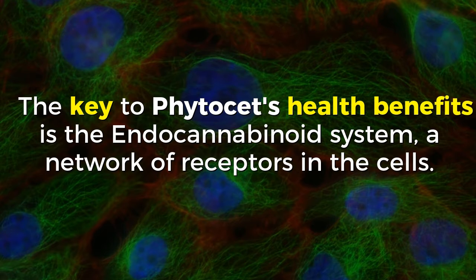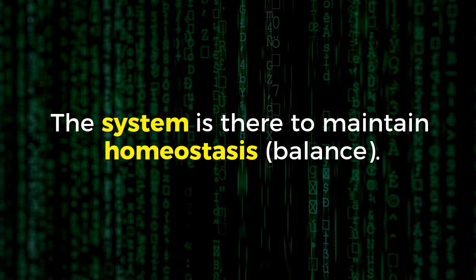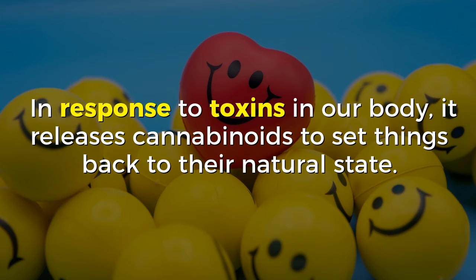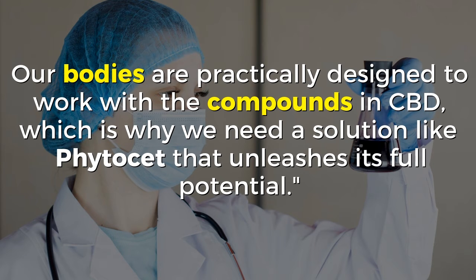The key to Vitacet's health benefits is the endocannabinoid system, a network of receptors in the cells. The system is there to maintain homeostasis — balance. In response to toxins in our body, it releases cannabinoids to set things back to their natural state. It's a really amazing God-given system that's been completely overlooked. Our bodies are practically designed to work with the compounds in CBD, which is why we need a solution like Vitacet that unleashes its full potential.